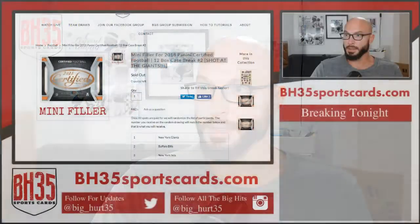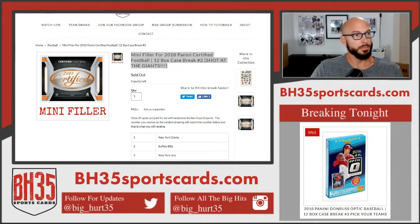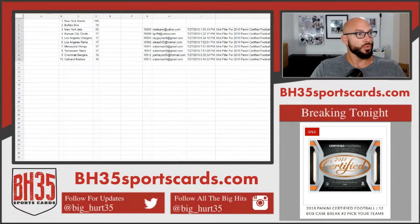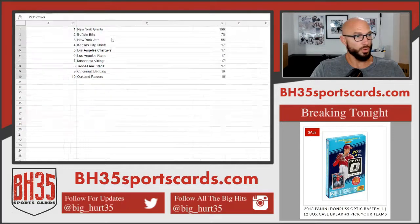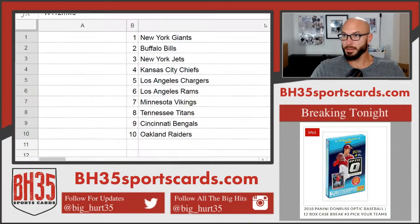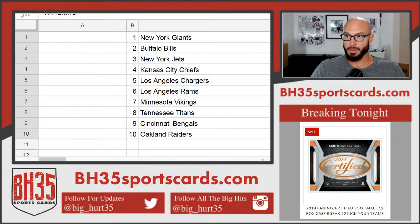Alright, here we go. This is the mini filler for optic case number two — for certified football 12 box break number two. Top spot gets the Giants, bottom spot gets the Raiders.